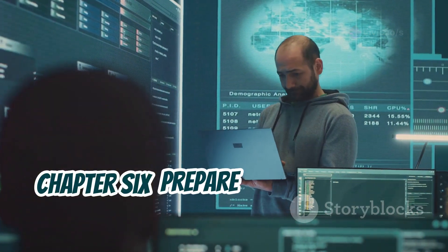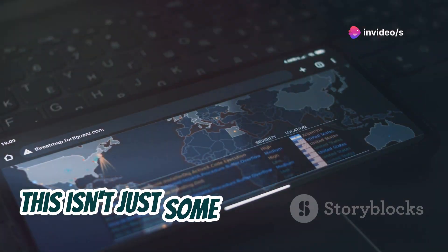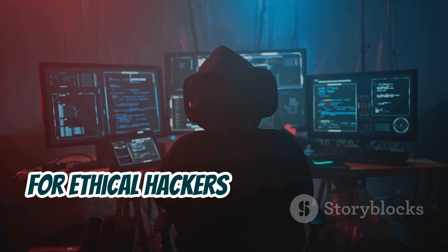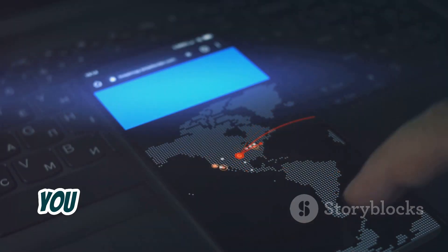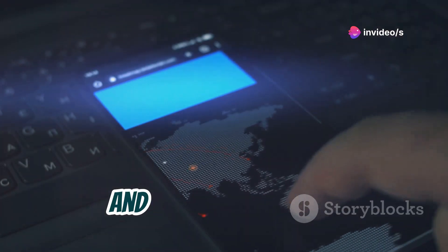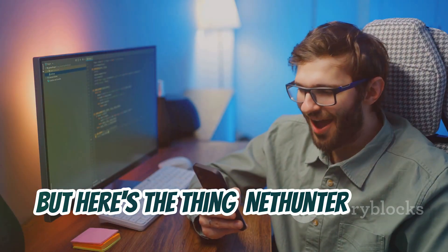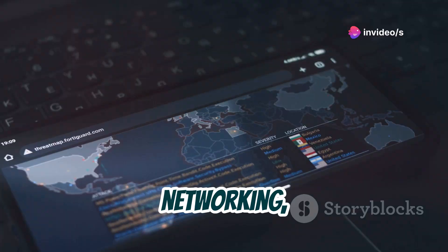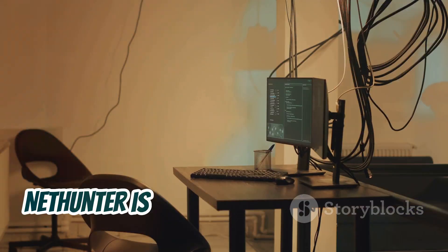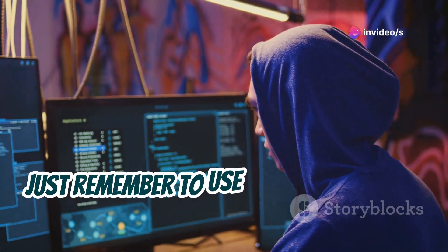Prepare yourself for Kali NetHunter, the app that turns your Android device into a full-blown penetration testing powerhouse. This isn't just some lightweight hacking app — it's a mobile extension of Kali Linux, the industry standard operating system for ethical hackers and cybersecurity professionals. With Kali NetHunter, you have access to a vast arsenal of tools for everything from reconnaissance and vulnerability analysis to exploitation and post-exploitation. NetHunter is not for beginners — you need a solid understanding of Linux, networking, and security concepts. If you're up for the challenge, NetHunter is an incredible resource for learning advanced penetration testing techniques. Just remember to use your powers for good.